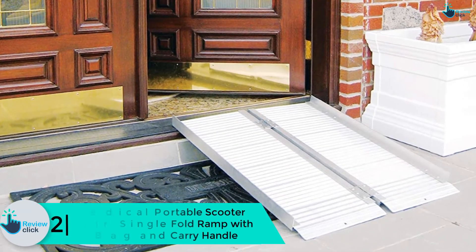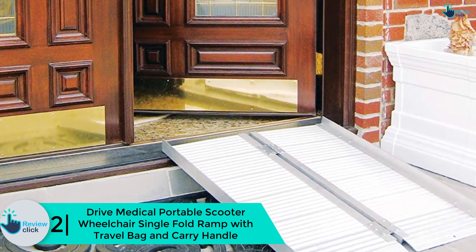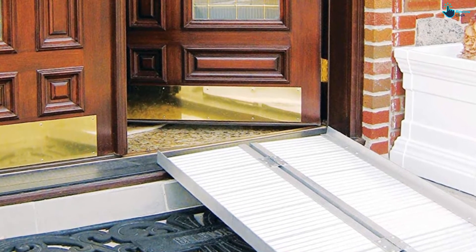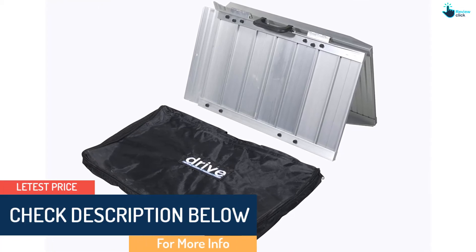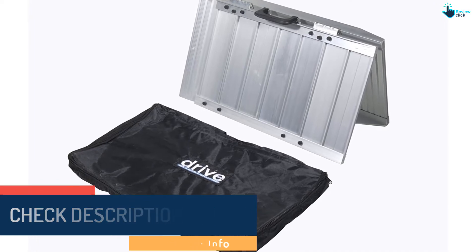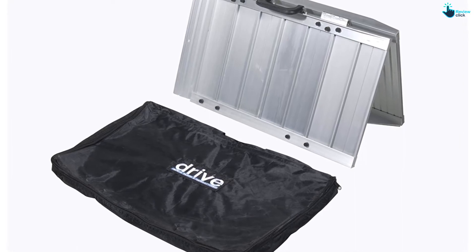At number two we have the Drive Medical portable scooter wheelchair single fold ramp with travel bag and carry handle. This is a safe transition ramp for scooter and wheelchair use, built with lightweight yet durable steel. It has a portable folding design for simple storage. The six-foot wheelchair ramp is specifically created with perforated slots to keep water from accumulating on the ramp and ensuring operator safety while in use. It allows for a 12-inch rise in surface height.